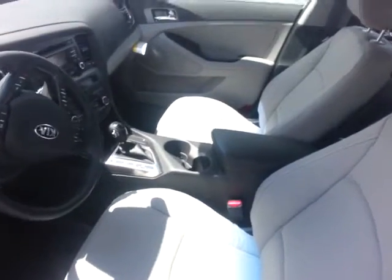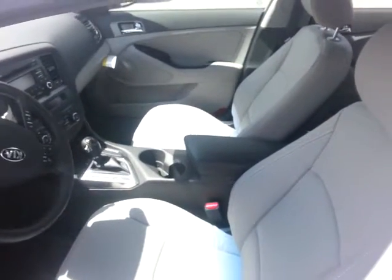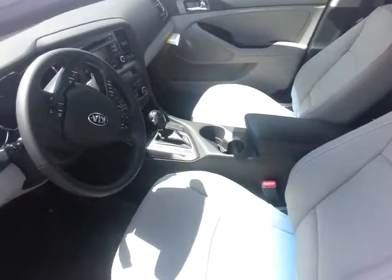Go ahead and give me a call if you have any questions. My name is McKay at Young Kia, 801-444-2277.